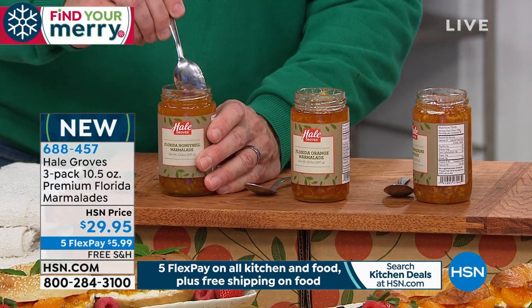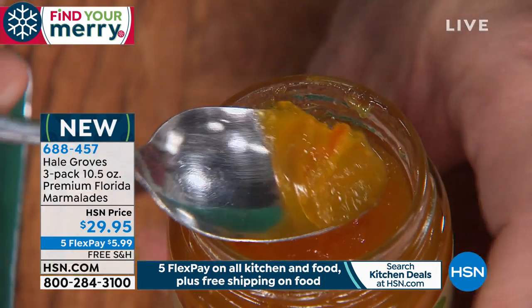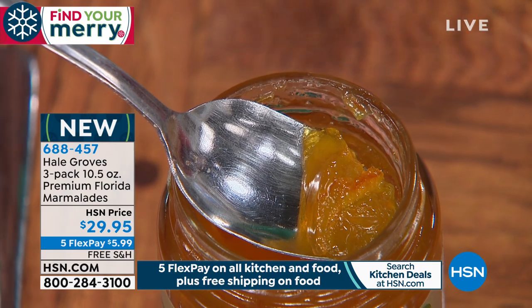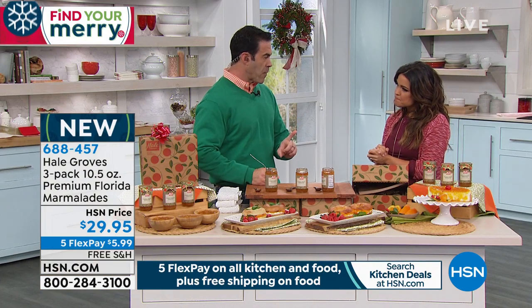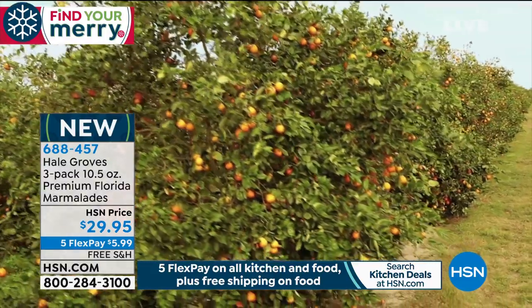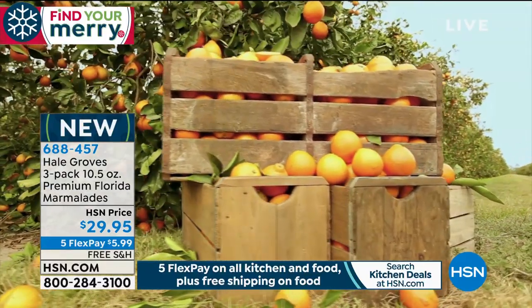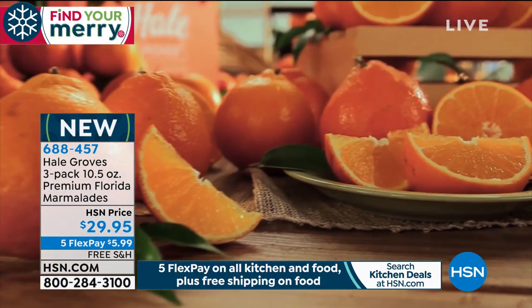This is the honey bell marmalade. Tell everybody what a honey bell is, because unless you're from Florida or the southeast region it's kind of hard to come by. It's a fruit that only comes around once a year — in January, and you've only got about a three to six week season. It's a mix between a grapefruit and a tangerine, and it has such a dynamic flavor. The juice on these is crazy — it's an amazing amount of juice.